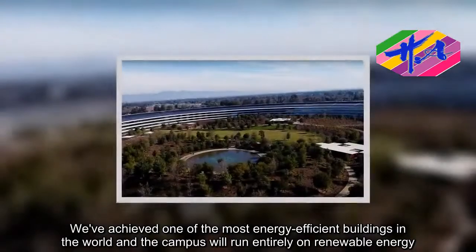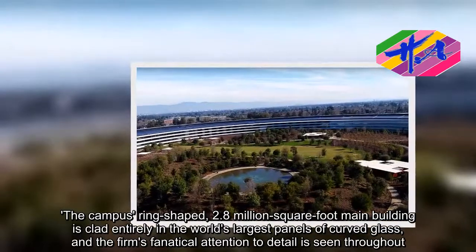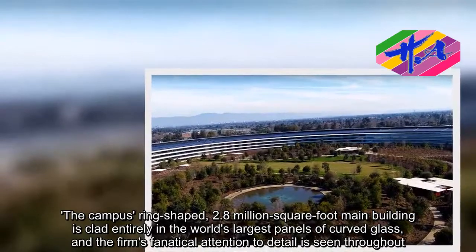The campus's ring-shaped, 2.8-million-square-foot main building is clad entirely in the world's largest panels of curved glass, and the firm's fanatical attention to detail is seen throughout.